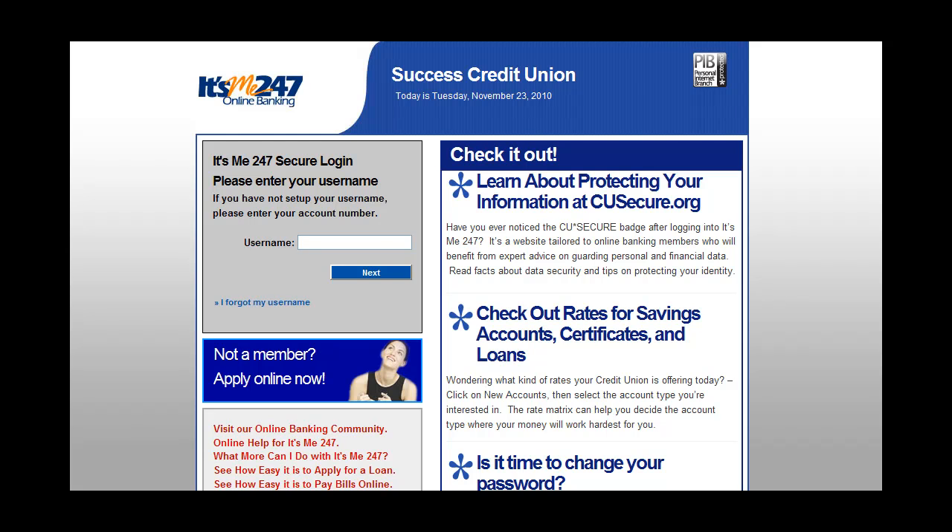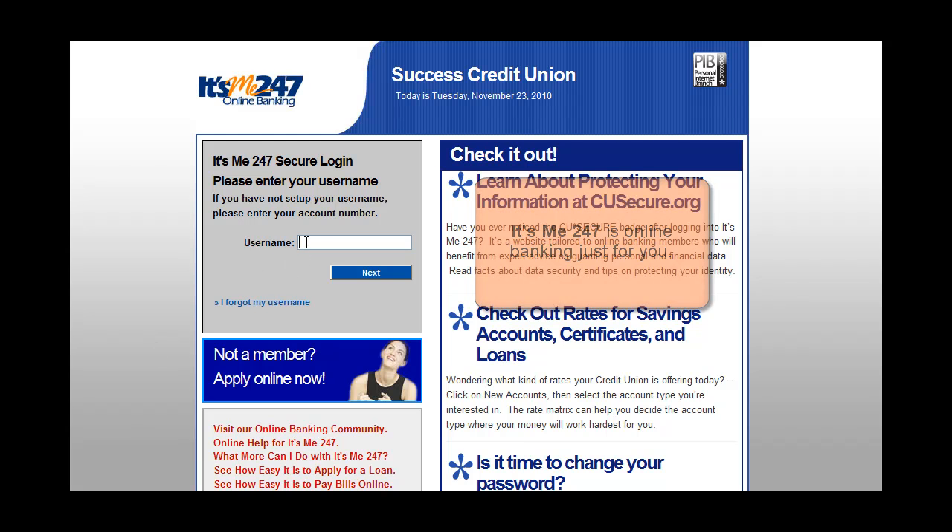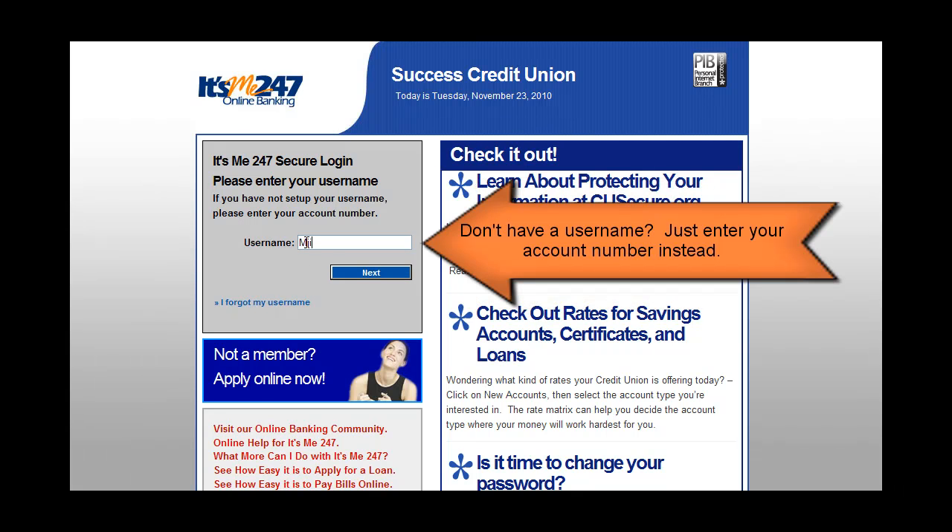ItsMe247 is online banking just for you. You can create a personalized username to use at login. Don't have a username? Just enter your account number instead.